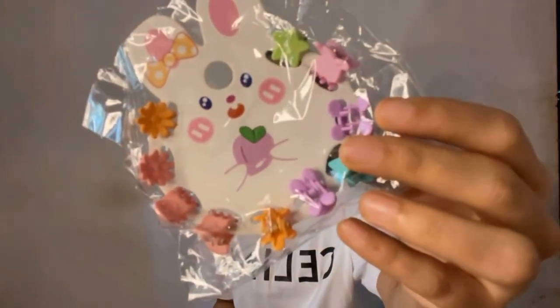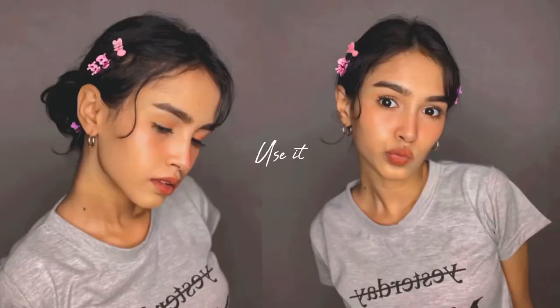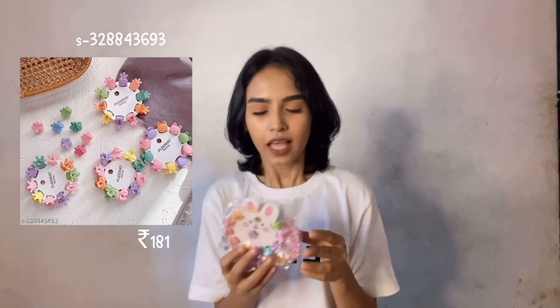So without further ado, the first product I'm going to show you is from Meesho. It's this hair clip! I just opened it to show you what I got. It's just the clips — this is a very cute clip. I'm really in love with this and excited to use it. I got this clip for around 181 rupees.